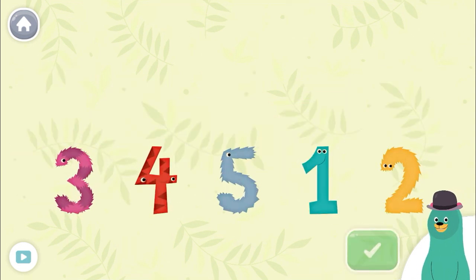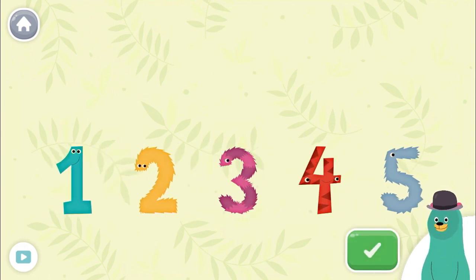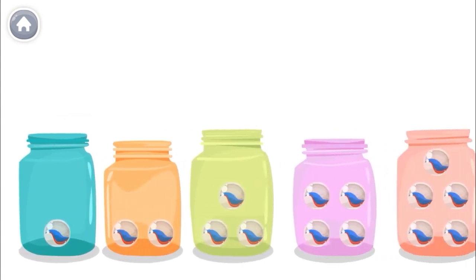Put the numbers in order from least to greatest. One, two, three, four, five. Super! You put them in order. Thanks for playing with me. I have a crazy marble collection!